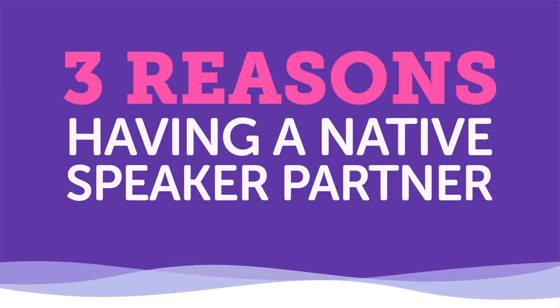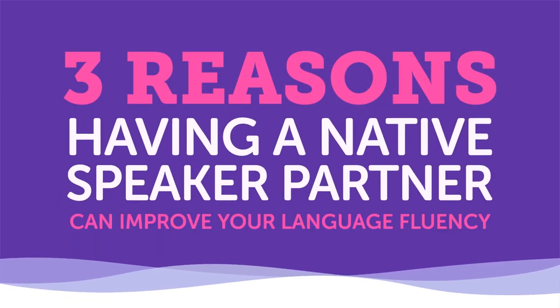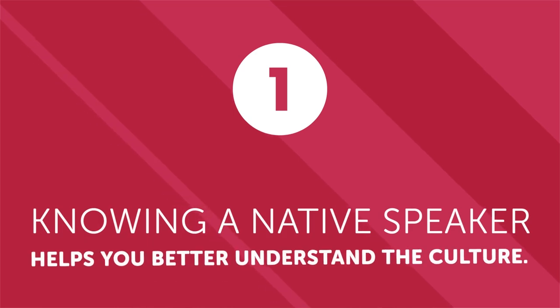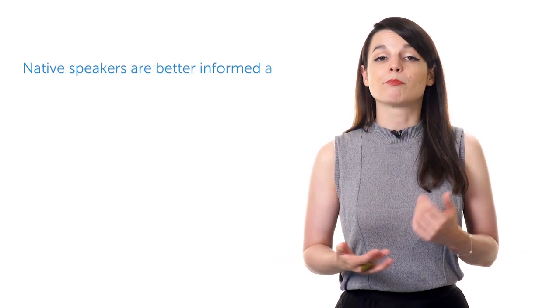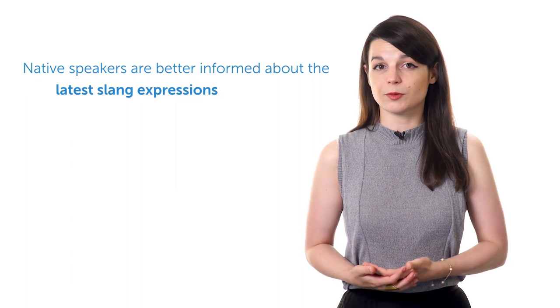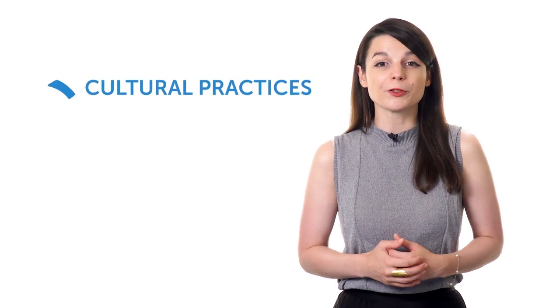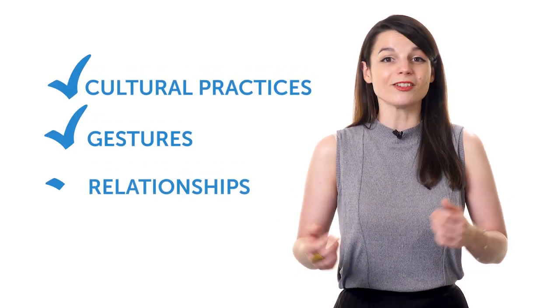Three reasons having a native speaker partner can improve your language fluency. First: knowing a native speaker helps you better understand the culture. Knowing a native speaker gets you connected with the culture in ways that no lessons or textbooks ever could. Native speakers are better informed about the latest slang expressions and know interesting places to eat and hang out. Having a friend or partner who is a native speaker can dramatically improve your understanding of the language. In addition to language, you can learn about cultural practices, gestures, and relationships.